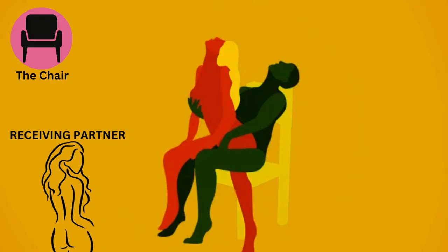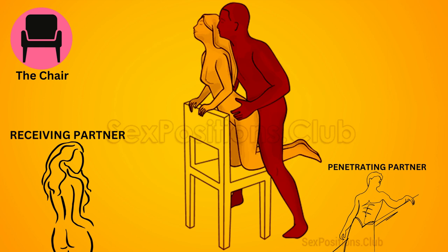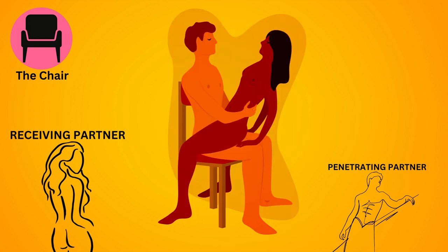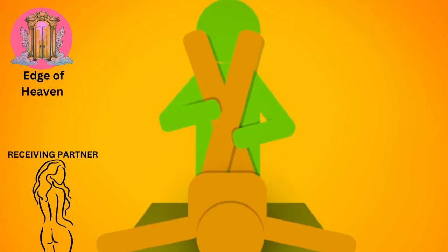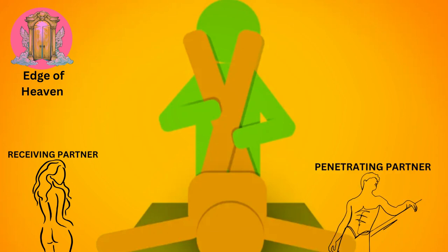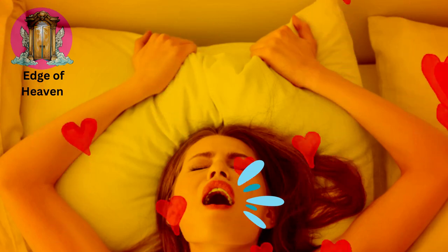The chair. The receiving partner sits on a sturdy chair or stool with their feet flat on the ground, while the penetrating partner stands in front and enters from a standing position. The edge of heaven: the receiving partner lies on their back at the edge of a bed or surface, with their legs dangling off the edge, while the penetrating partner stands in front and enters. This position offers a different angle of penetration and can be exhilarating.